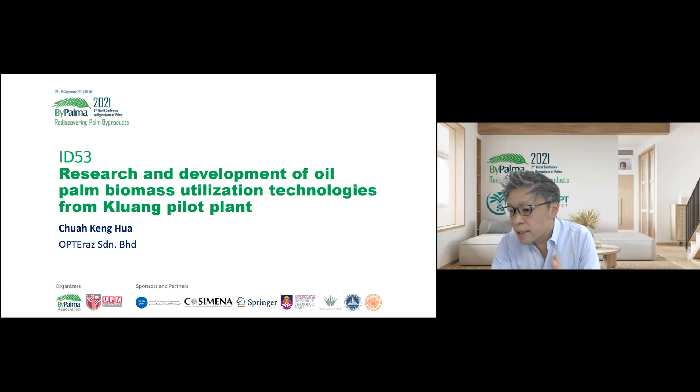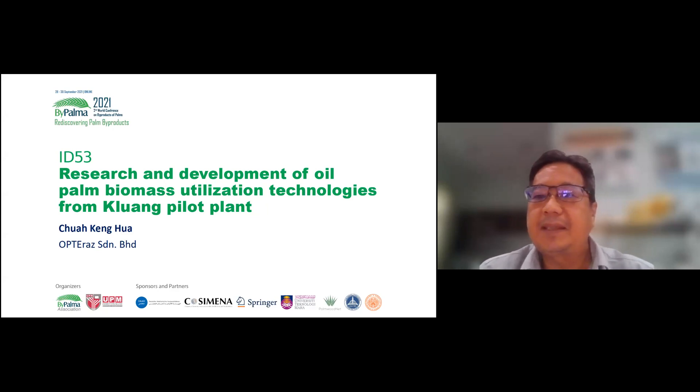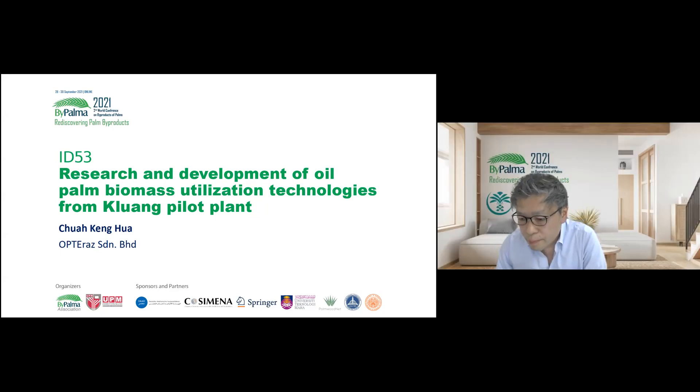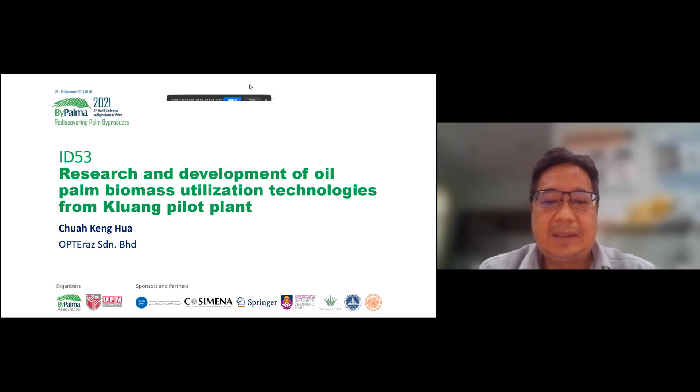Please, Mr. Chua, start your presentation. Can you share the screen? Good afternoon, everyone. I'm Chua. I would like to introduce our company. We are in the Satrap Crown pilot plant, taking care of the facility and managing the R&D project at the moment.